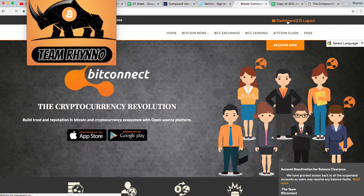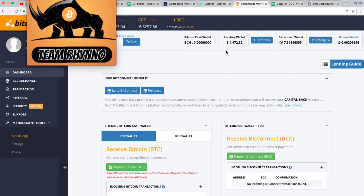I'm going to go to the dashboard of the program. You can see here you've got three wallets: a lending wallet, a BitConnect wallet, and a Bitcoin wallet. Step one with this entire program is to sign up — that's the easy part. The next part is to have some Bitcoin, which you can acquire through mining or by going through an exchange and buying Bitcoin with a credit card or bank account.